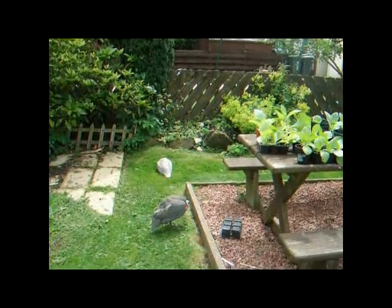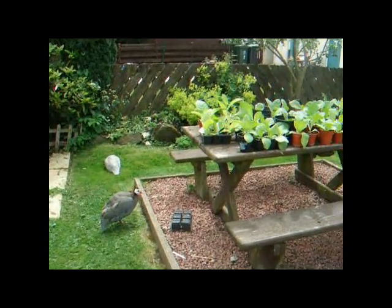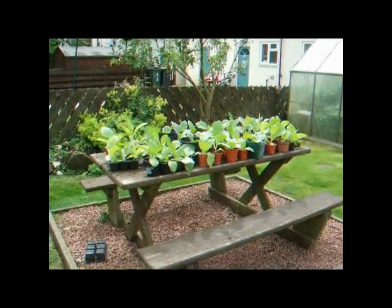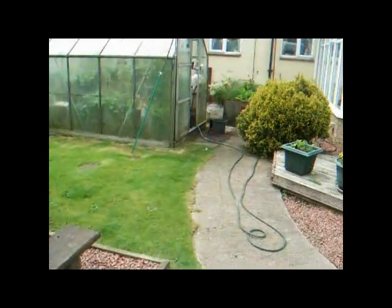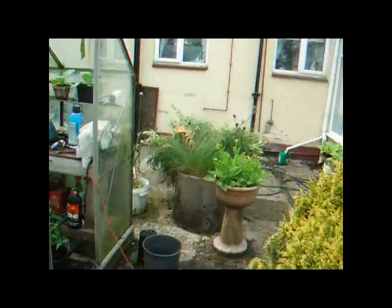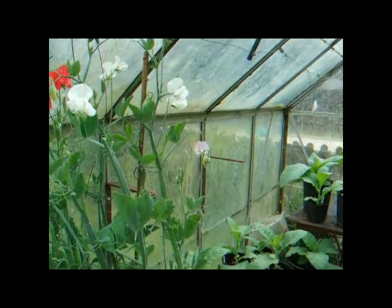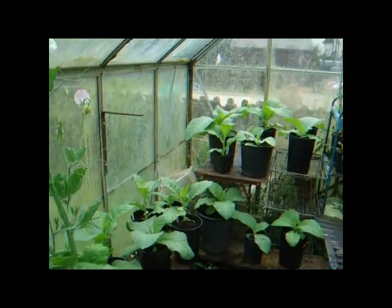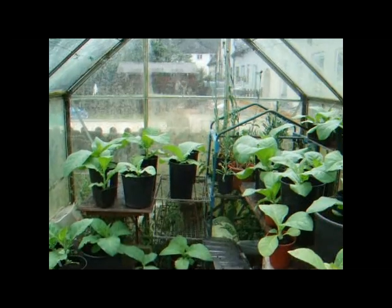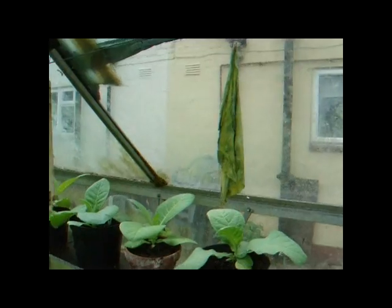I planted it on the 23rd of April and this is the result. I've got some outside, I've got it everywhere in fact. I've got a greenhouse here with some in — growing a bit quicker, very big plants. A few carnations at the back, and a piece drying as an experiment going OK.